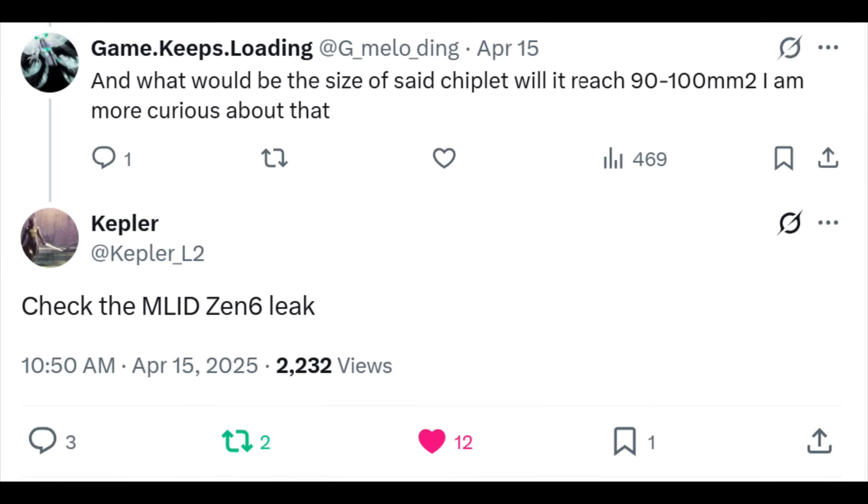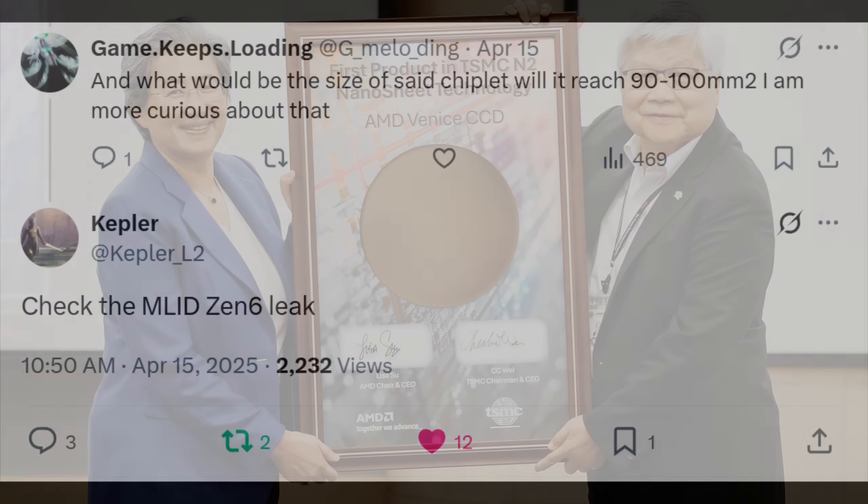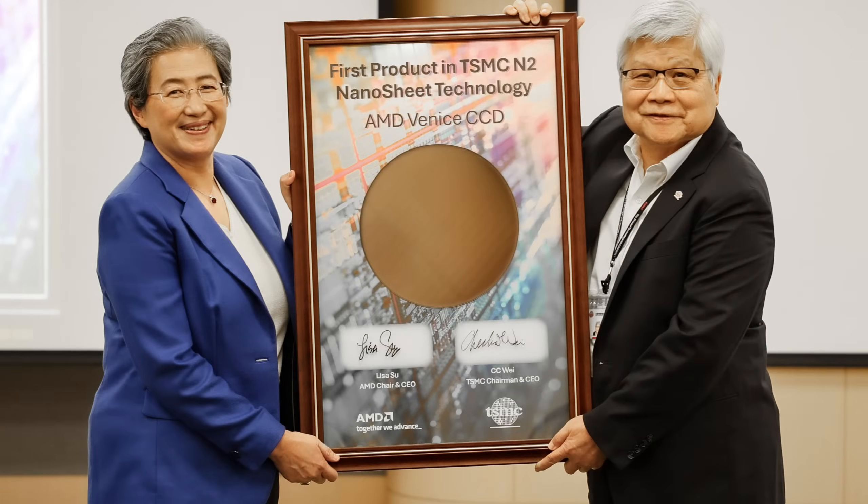Other leakers have backed up this information, recommending that if people want to know stuff about Zen 6, they should check out Moore's Law is Dead information. And even AMD has confirmed the incredible use of 2nm by Zen 6 next year as well already — it is official. And I'm saying all of this at the beginning of the video not to gloat, but because the documents that I have received regarding Zen 7 are incredibly sensitive.